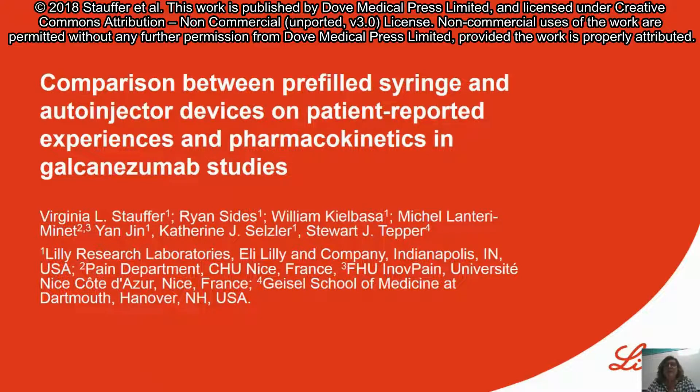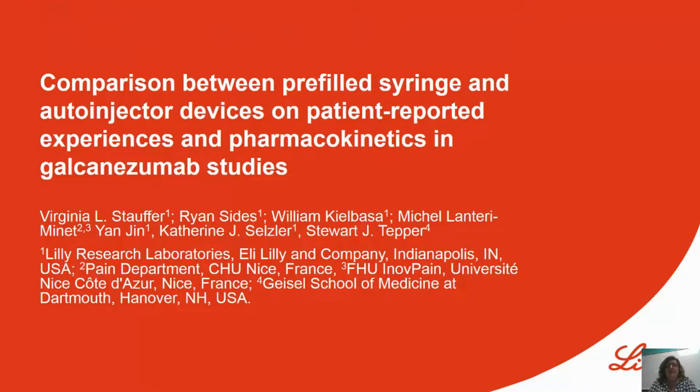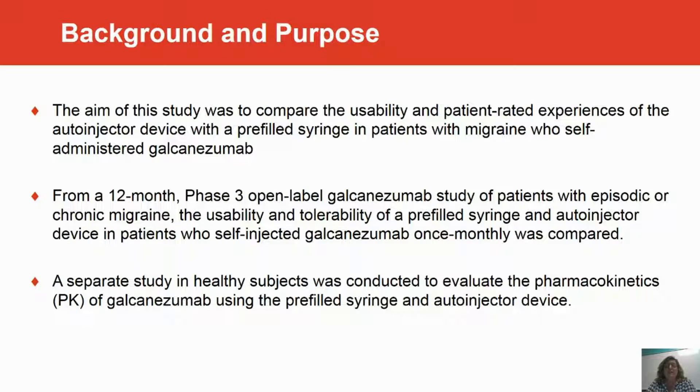The studies were conducted to compare self-administration of two different devices: a pre-filled syringe and an auto-injector. The aim of the study was to compare the usability and patient-related experiences of the auto-injector device with the pre-filled syringe in patients with migraine who self-administered galcanezumab.